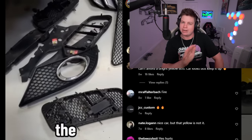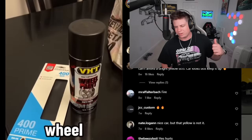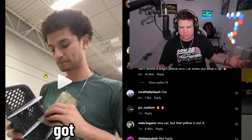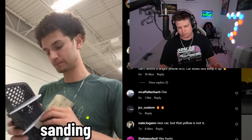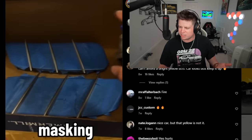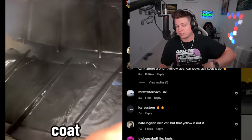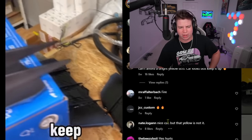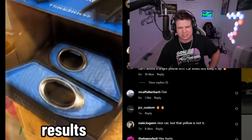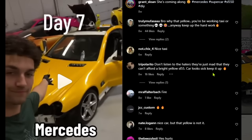The scratch repair actually looks good — I'll give him a thumbs up on that. But so far all he's done is a wrap and painted his trim pieces. That doesn't make it a supercar. He's doing something with his headlights — he also got a bumper. The paint job looks way too thick; I'm sure there are runs on that. Comments: 'Don't listen to the haters, they're just mad they can't afford a bright yellow SL 550, the car looks sick.'